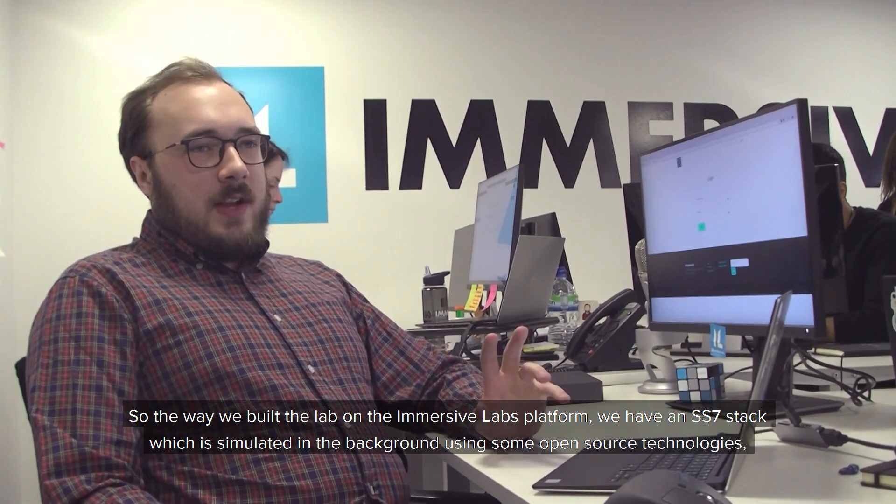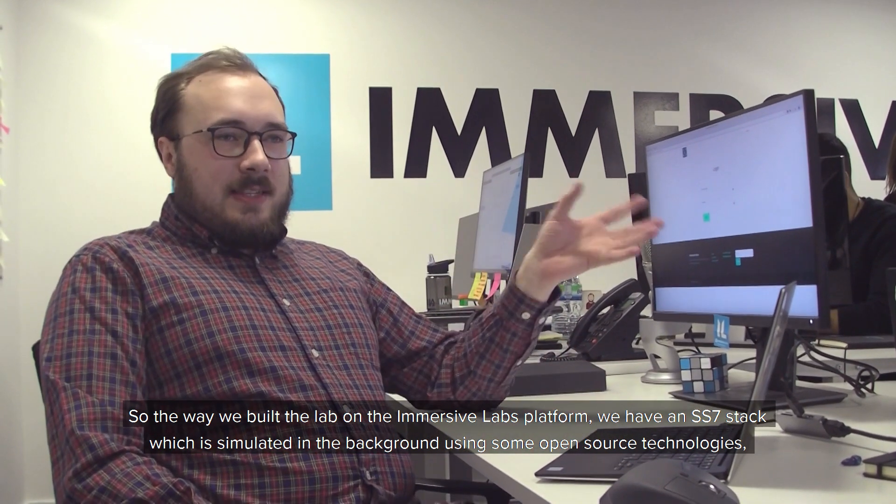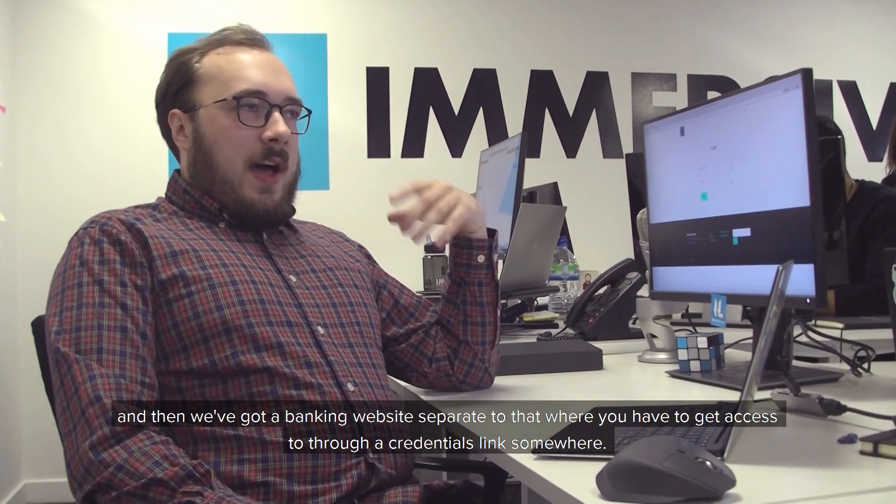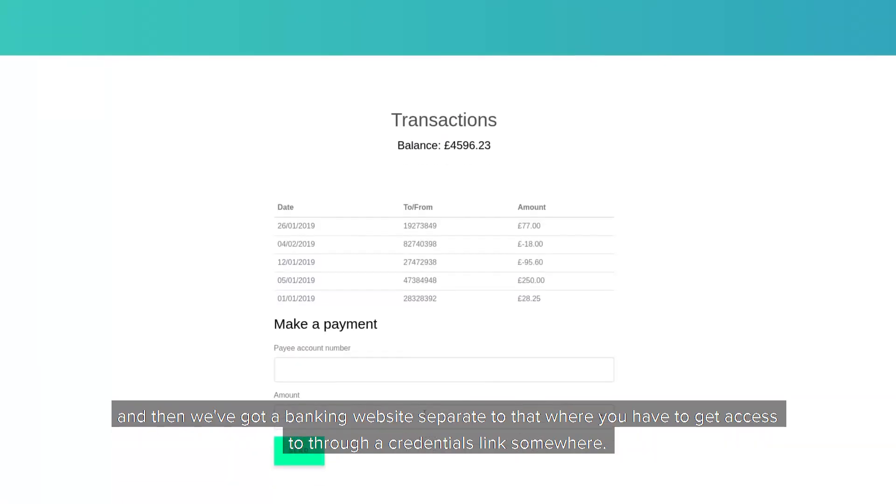The way we've built the lab on the Immersive Labs platform is we've got an SS7 stack which is simulated in the background using some open source technologies, and then we've got a banking website that's separate to that, which you have to basically get access to through a credentials link somewhere.